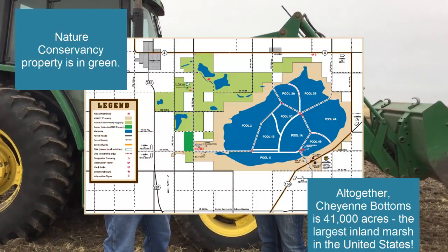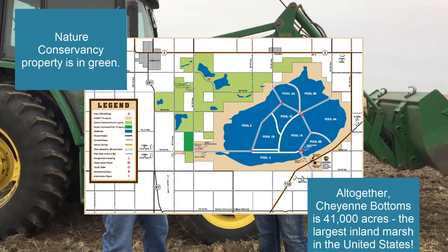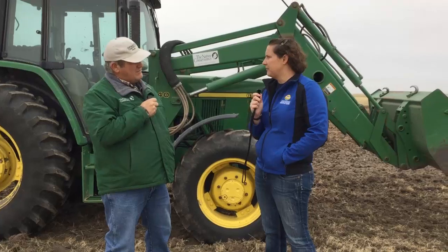How many of these patches do you have? We actually have nine of these big patches scattered around our 8,000 acres right now. And what birds specifically are you trying to attract to these areas?